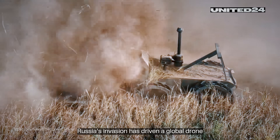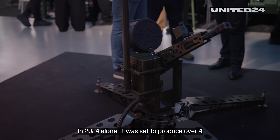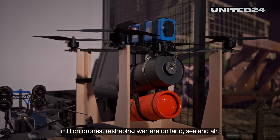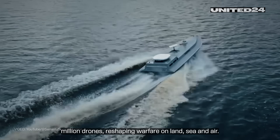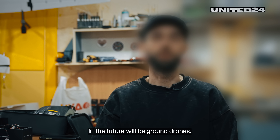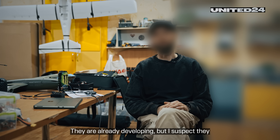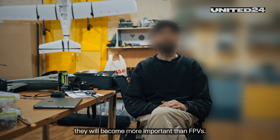Russia's invasion has driven a global drone boom, with Ukraine leading the charge. In 2024 alone, it was set to produce over 4 million drones, reshaping warfare on land, sea, and air. I would say the most important drones in the future will be ground drones. They are already developing, but I suspect they will become key, and in their own time they will become more important than FPVs.